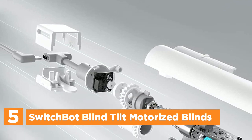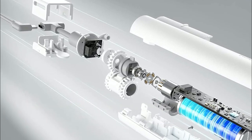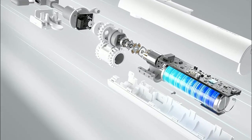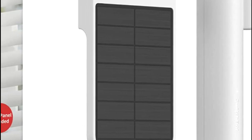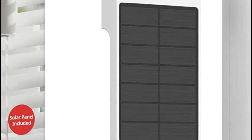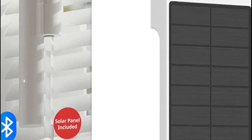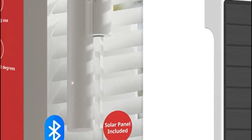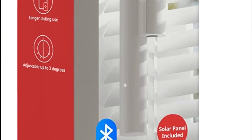Introducing the SwitchBot Blind Tilt, an innovative solution that eliminates the need for replacing your existing louvers, instantly transforming your blinds into smart devices with effortless installation. These intelligent blinds are equipped with a built-in 2,000 mAh lithium battery and an environmentally friendly solar panel, ensuring endless power supply. The Blind Tilt employs a customized high-precision motor, enabling precise adjustments to the nearest two degrees, granting you ultimate control over your blinds.